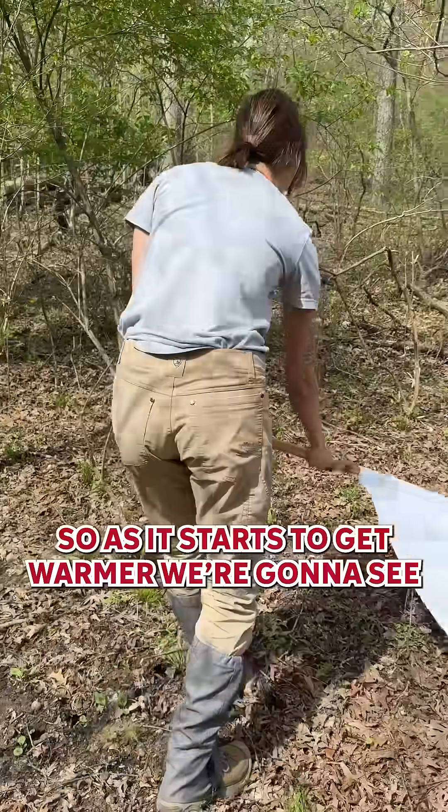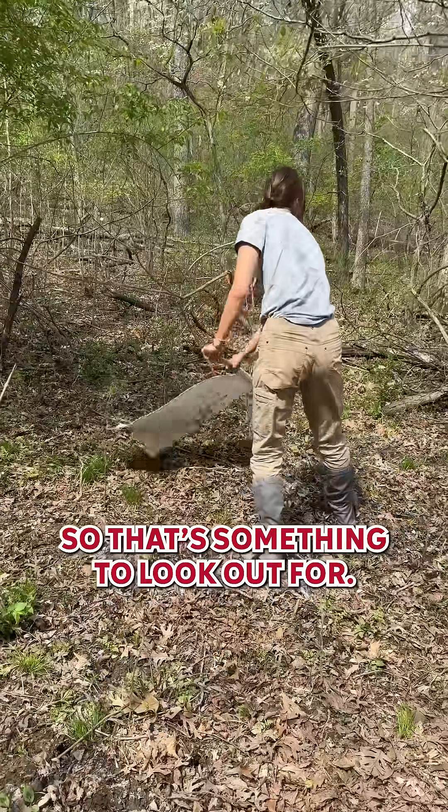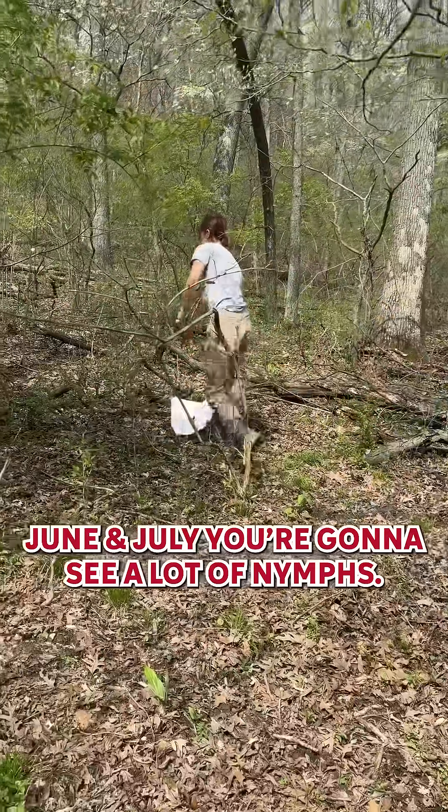As it starts to get warmer, we're going to see an increase in adult ticks and also some nymphs, so that's something to look out for. And especially in the hot summer months like June or July, you're going to see a lot of nymphs.